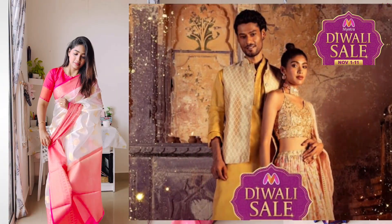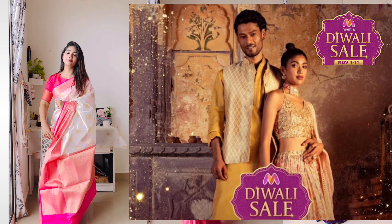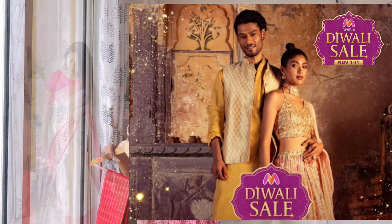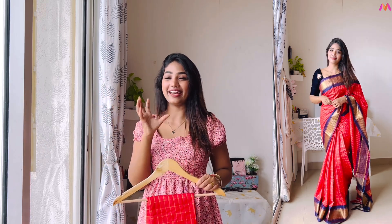Hey lovelies, welcome back to my channel! Diwali is coming up, so I'm doing this Diwali haul video. There's a special Diwali sale going on — up to 50% to 90% off. So don't miss out on this sale. Today I'm going to show you sarees under 10,000, starting with some general function and festival sarees, both classic and creative picks.